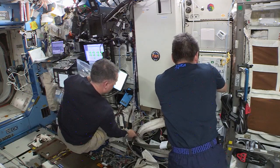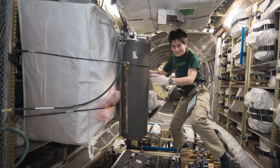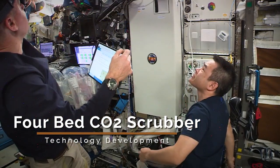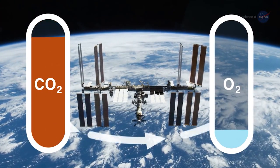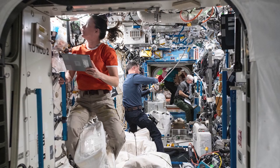As we turn to science, the four-bed CO2 scrubber is being put to the test for removing carbon dioxide on a spacecraft. Based on the current exploration environmental control and life support systems and lessons learned from its nearly 20 years of operation, the four-bed CO2 scrubber includes mechanical upgrades and an improved, longer-lasting absorbent that reduces erosion and dust formation. This technology could improve the reliability and performance of carbon dioxide removal systems in future spacecraft, helping to maintain the health of crews and ensure mission success.